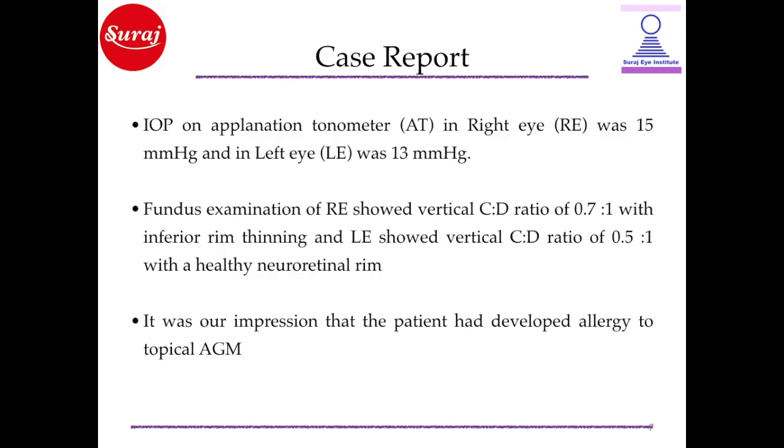Intraocular pressure on Goldmann Applanation Tonometer in the right eye was 15 mmHg and in the left eye was 13 mmHg. Fundus examination of the right eye showed a vertical cup disc ratio of 0.7:1 with inferior rim thinning, and the left eye showed a vertical cup disc ratio of 0.5:1 with a healthy neuroretinal rim.